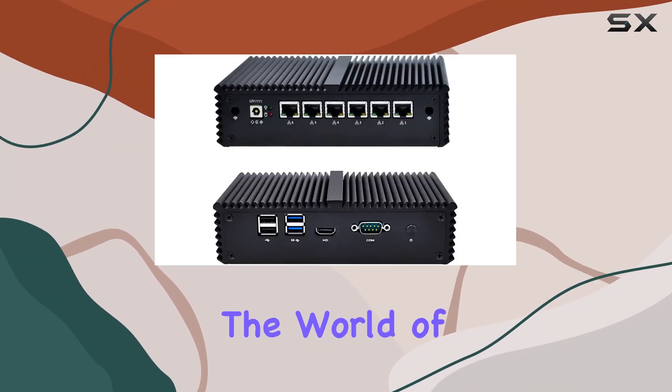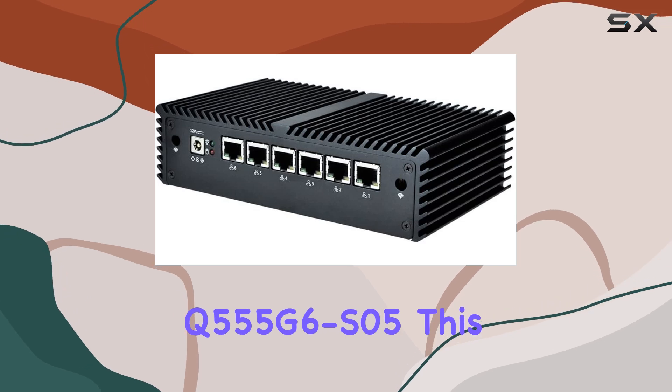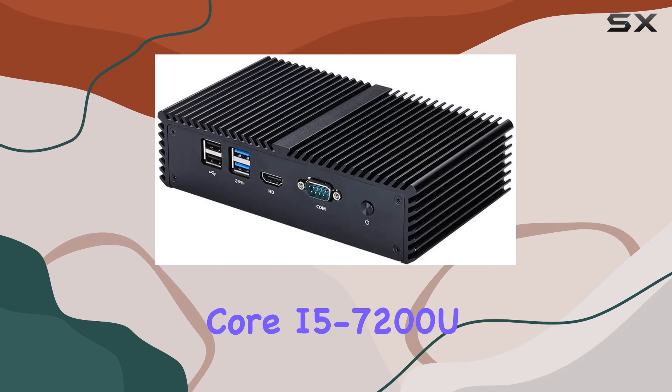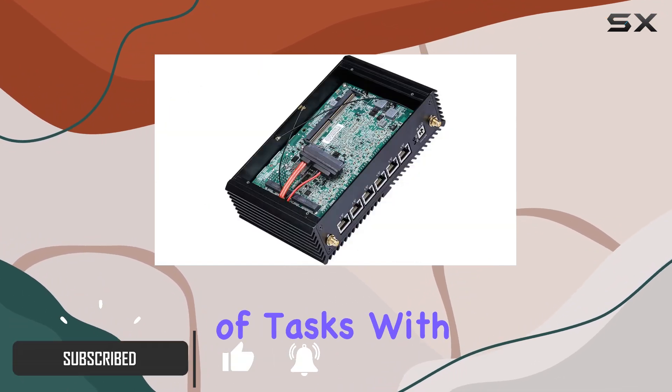Today, we're diving into the world of compact computing with the Kodem Q5 555 G6 S05. This little powerhouse boasts an Intel Core i5-7200U processor, offering snappy performance for a variety of tasks.